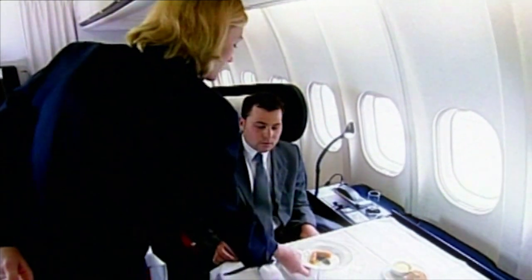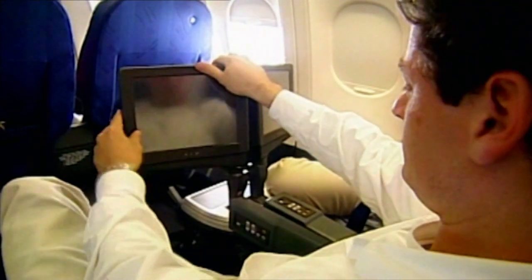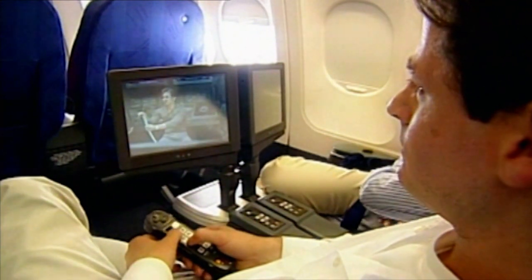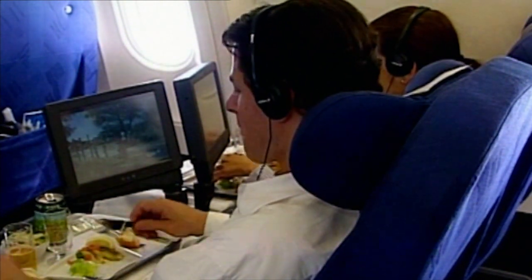In first class, Swissair passengers were among the first in the world to have a personalized in-flight entertainment network. Though now common, the system was an innovation in 1998. Passengers could choose their own movie, browse the internet, and gamble. They evaluated the market and thought that introducing a modern in-flight entertainment system combined with a gambling system would make them more attractive. This luxury would be the source of controversy to come.